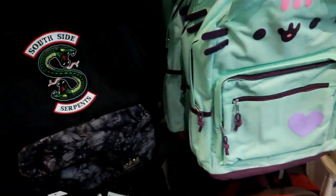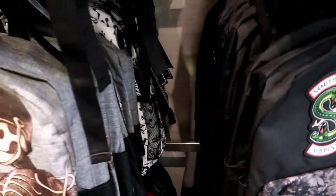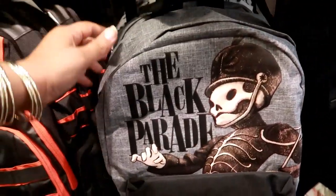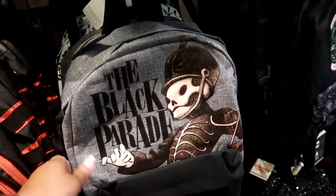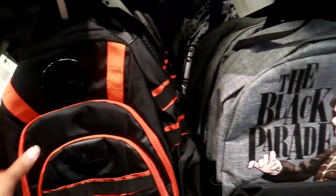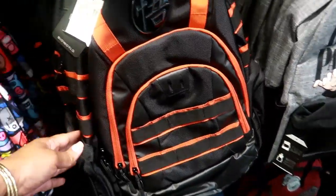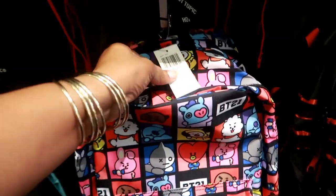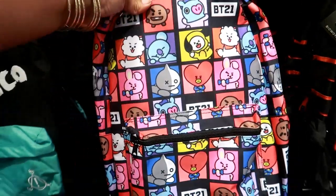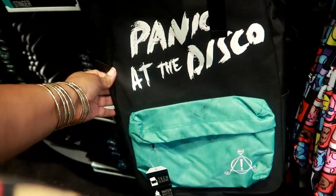That's adorable — South Side Serpents. Oh look at that, The Black Parade! I like that, it looks creepy but I like it. What is that? So you have this one — sorry, I'm trying to get over here, there's a table right behind me so I'm trying to wedge myself through. This is 39.90 for this one. And Panic at the Disco!